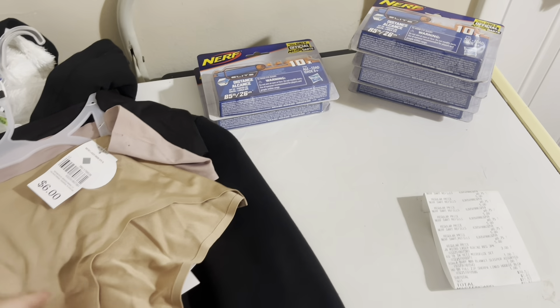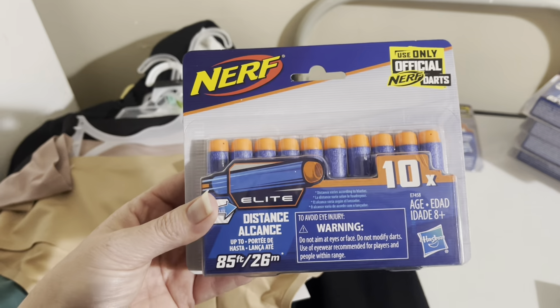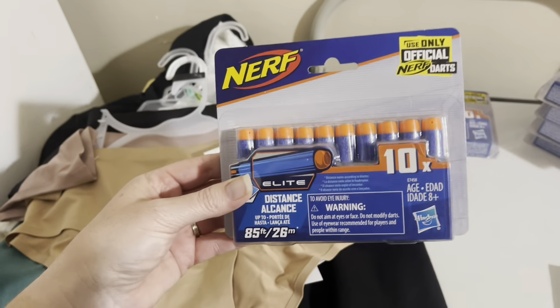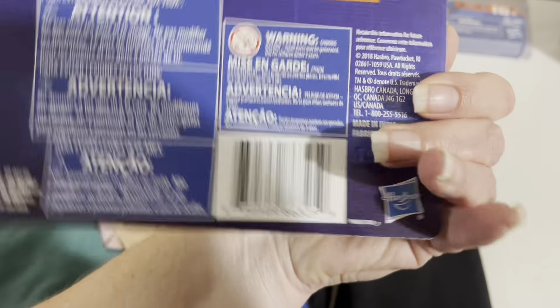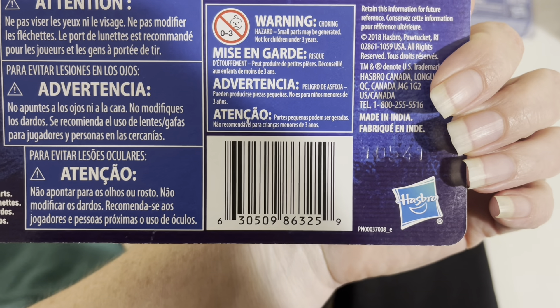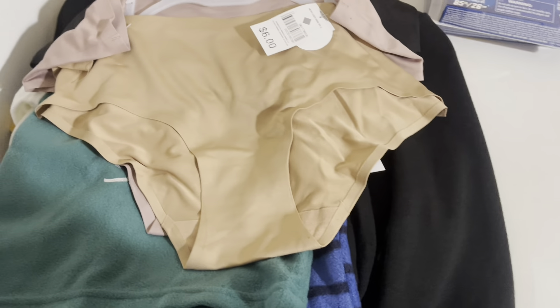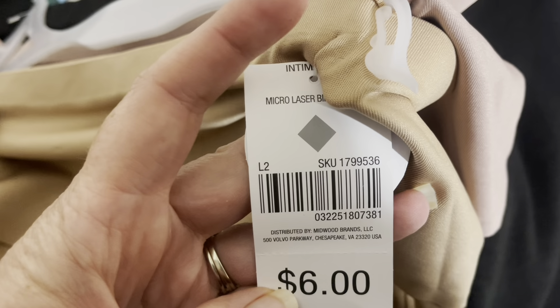This is the haul from my next store and I am super excited about finding these Nerf bullets. As I said, we are planning something at church for the kids — a back-to-school bash with a little Nerf war. I've been stocking up on bullets, and to find these for 75 cents each when they're normally five dollars is amazing. Here is the UPC on the Nerf bullets.